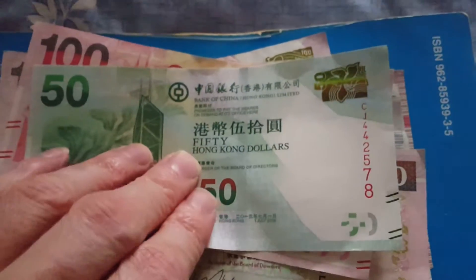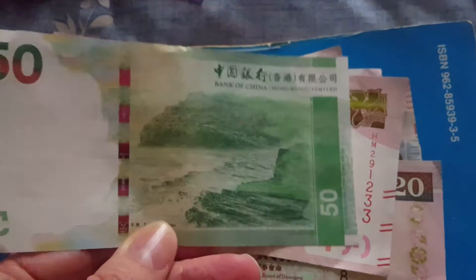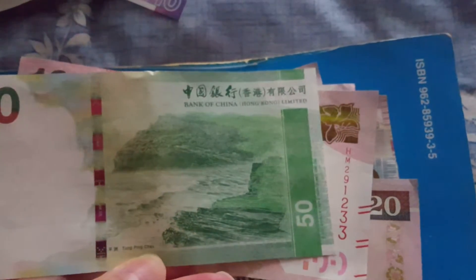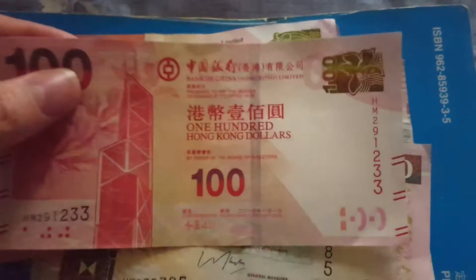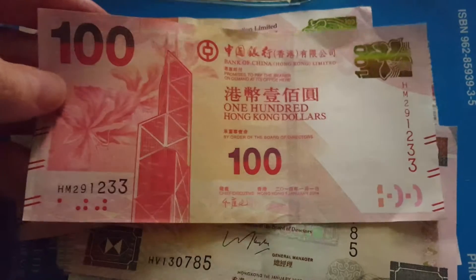Then we have the $50 — this is 2015, Bank of China, which is the third bank that actually issues banknotes. The $50 is actually my favorite banknote. On the back it has Tung Ping Chao. Then we have the $100, 2014.